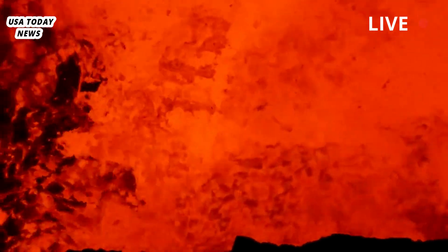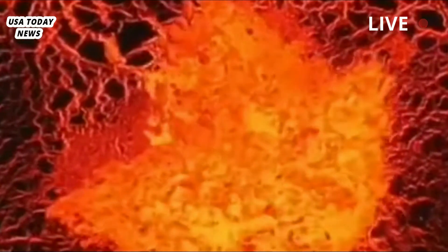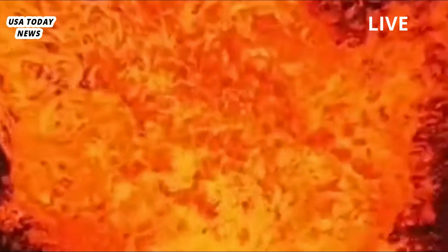Consequently, the ability to image the subsurface to determine the presence or absence of a melt-rich zone near the top of the magma reservoir could be an important indicator of where Yellowstone currently sits in its eruptive life cycle.